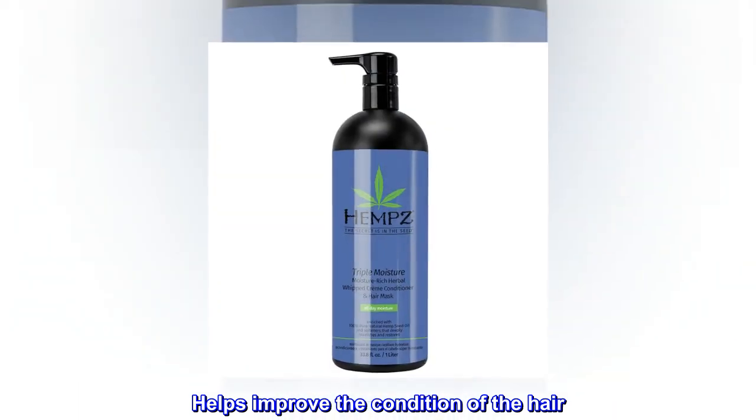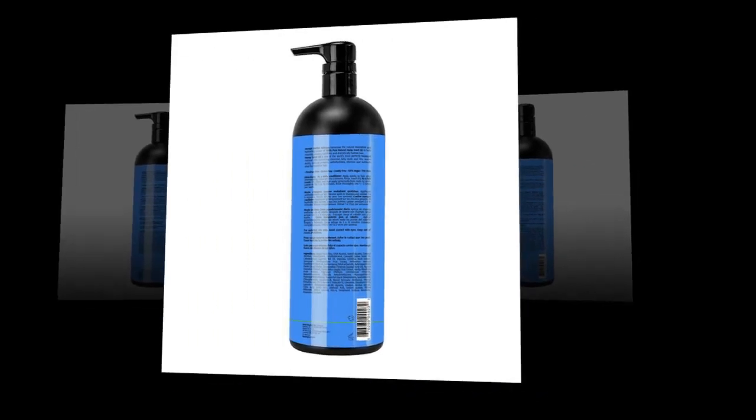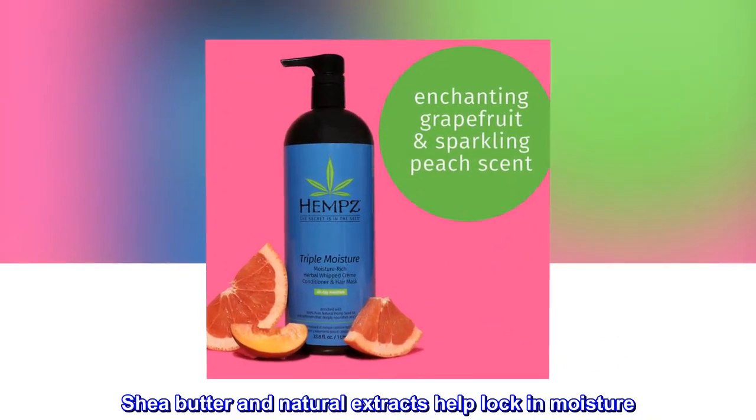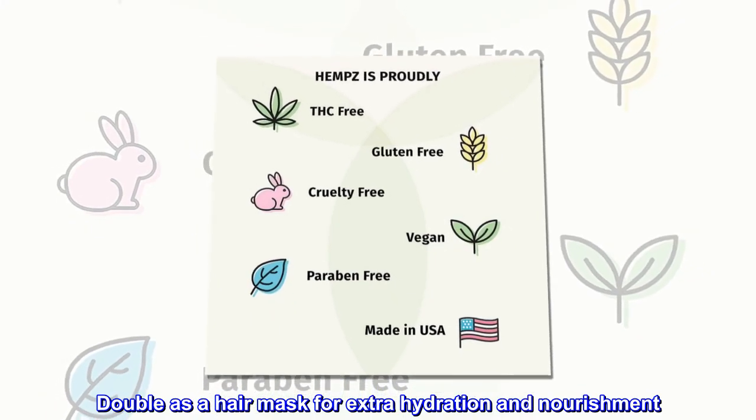Helps improve the condition of the hair. Helps seal and shine and smooths the cuticle. Shea butter and natural extracts help lock in moisture. Doubles as a hair mask for extra hydration and nourishment.